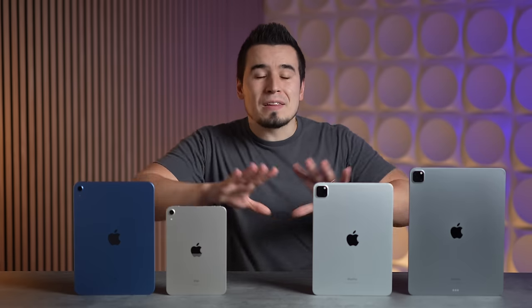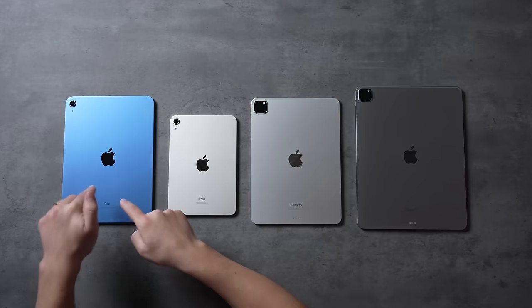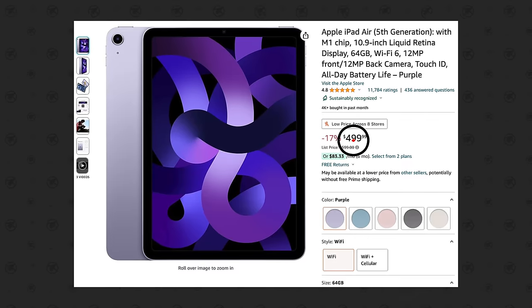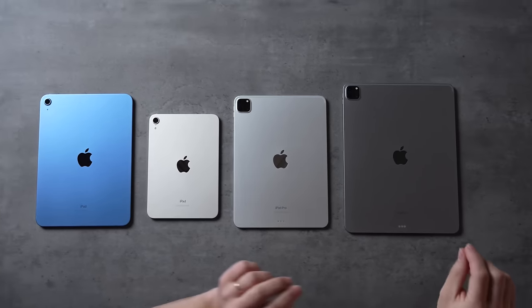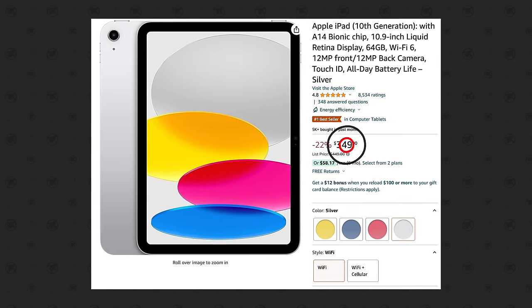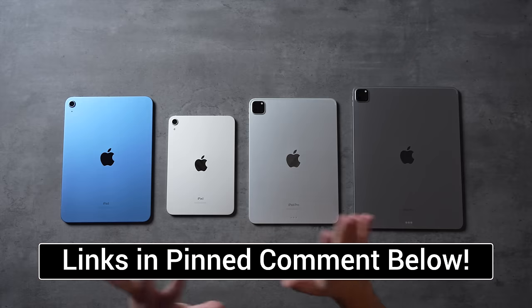Let's jump right into the first question by laying out precisely which iPads we actually have right now. Starting from the bottom, we have the iPad 10 for $450, the iPad Mini 6 for $500, the iPad Air 5 for $600, the 11-inch iPad Pro for $800, and the 12.9-inch iPad Pro for $1,100. A bunch of these iPad models are on sale for $100 off right now on Amazon, like the iPad 10 for only $350, so be sure to check the links in the pinned comment below for the best prices.